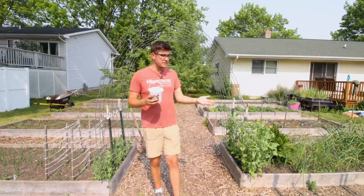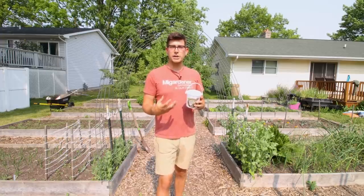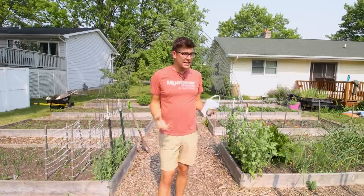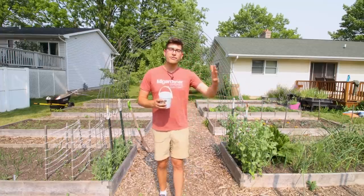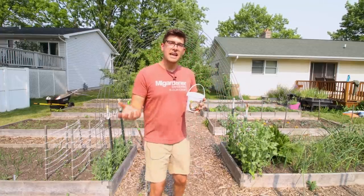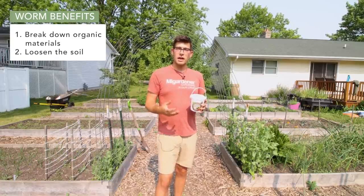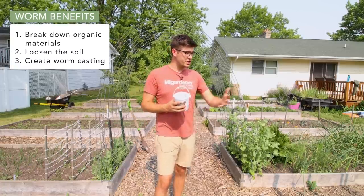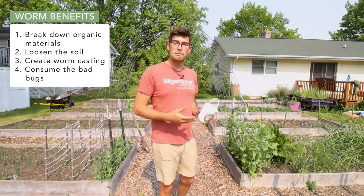We're going to be releasing them into the garden today because we want to encourage our worm population to stick in our garden and continue to break down organic material. Worms are really good bugs because they help to break down organic material, they help to loosen the soil, they help to create worm castings — which is nutrients for our plants — but they also can help to consume bad bugs.